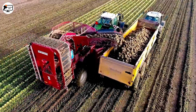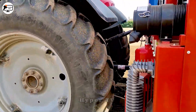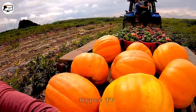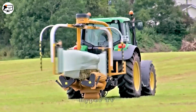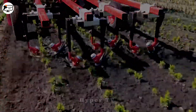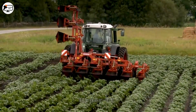Throughout the history of agriculture, humanity has encountered formidable challenges in farming and harvesting. As technology has advanced, ingenious agricultural machinery and tools have been devised to address production requirements swiftly and effectively. So you might wonder, how exactly do these innovations operate? Let's delve into their workings together by watching the following video.